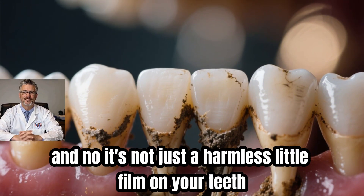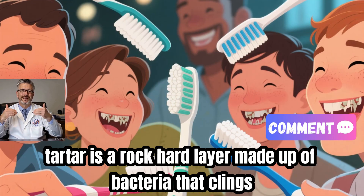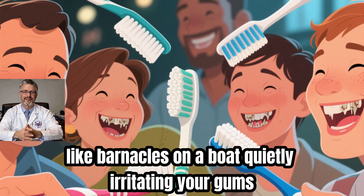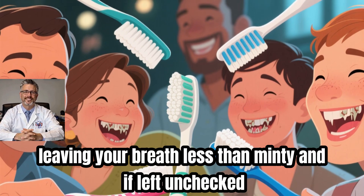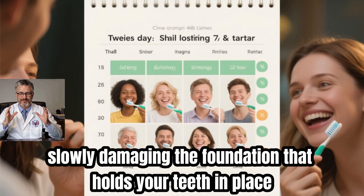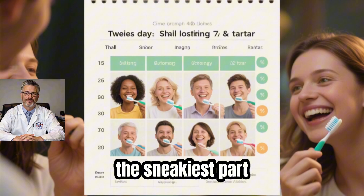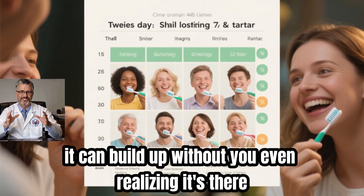And it's not just a harmless little film on your teeth. Tartar is a rock-hard layer made up of bacteria that clings like barnacles on a boat, quietly irritating your gums, leaving your breath less than minty, and if left unchecked, slowly damaging the foundation that holds your teeth in place. The sneakiest part? It can build up without you even realizing it's there.